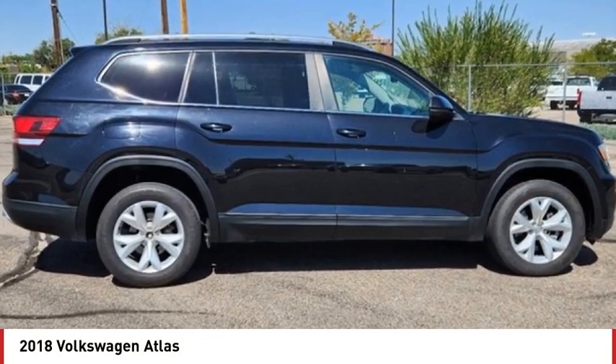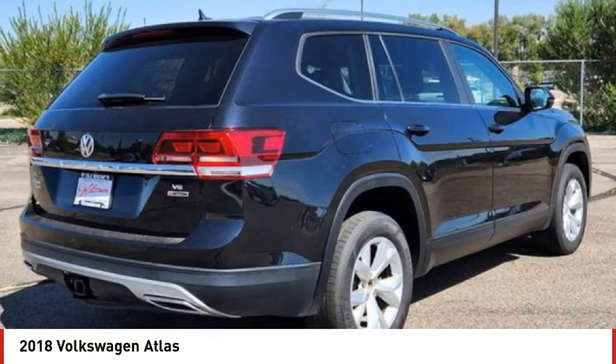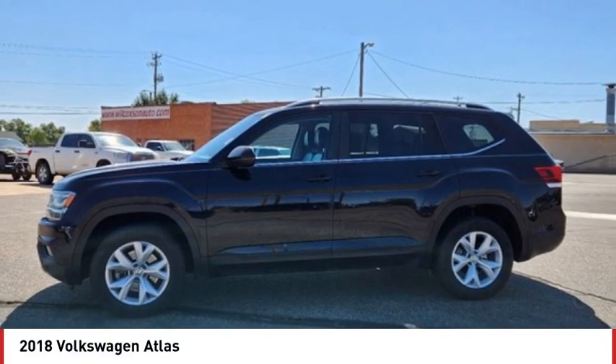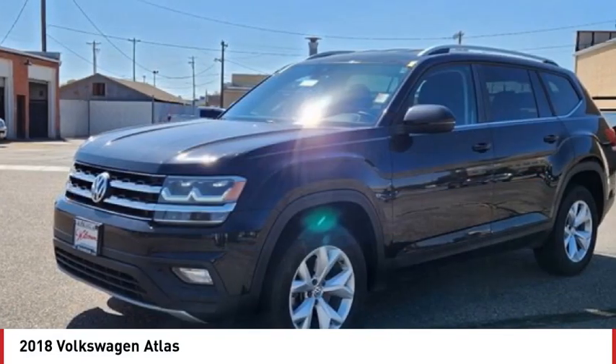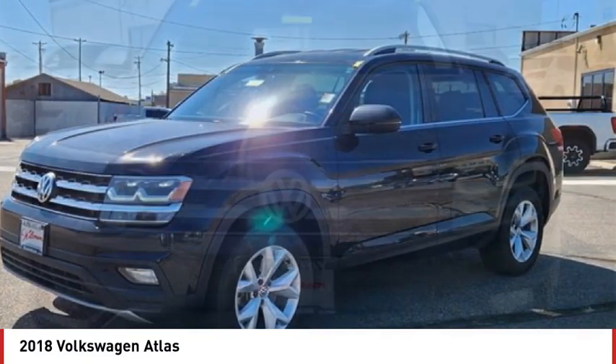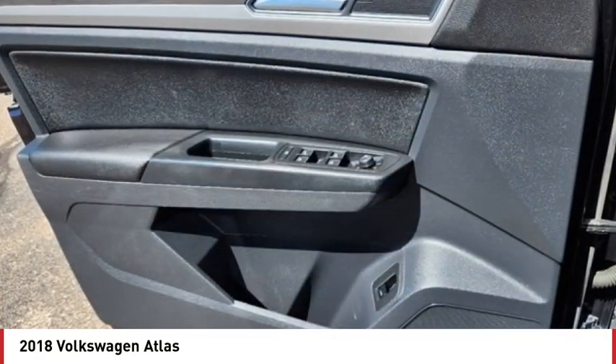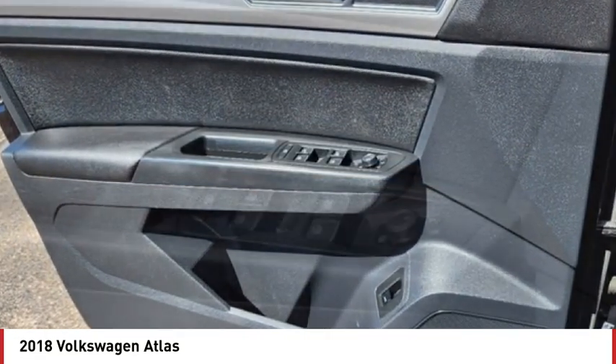Come test drive the 2018 Atlas. The Volkswagen Atlas provides you all the flexibility you'd expect from a crossover vehicle with three rows of seating. The Atlas also features the latest in audio and safety technologies. Here are some of this vehicle's great options.